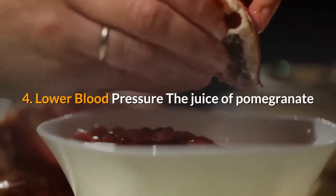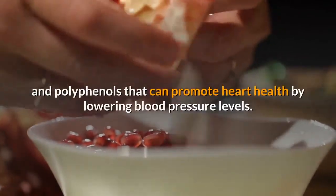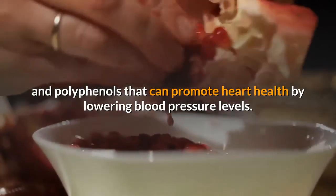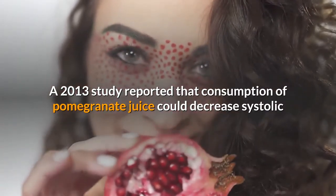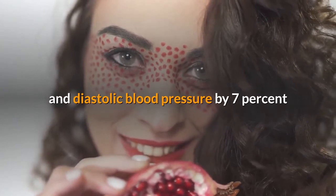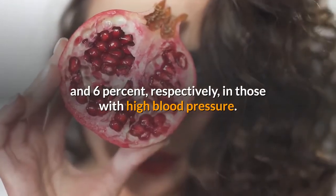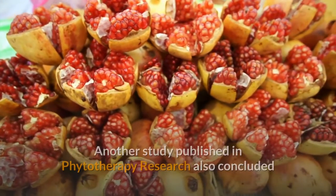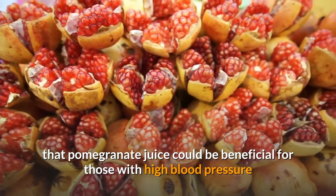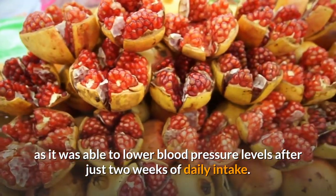Health Benefit 4: Lower Blood Pressure. The juice of pomegranate seeds contains several different types of antioxidants and polyphenols that can promote heart health by lowering blood pressure levels. A 2013 study reported that consumption of pomegranate juice could decrease systolic and diastolic blood pressure by 7% and 6%, respectively, in those with high blood pressure. Another study published in Phytotherapy Research also concluded that pomegranate juice could be beneficial for those with high blood pressure, as it was able to lower blood pressure levels after just two weeks of daily intake.